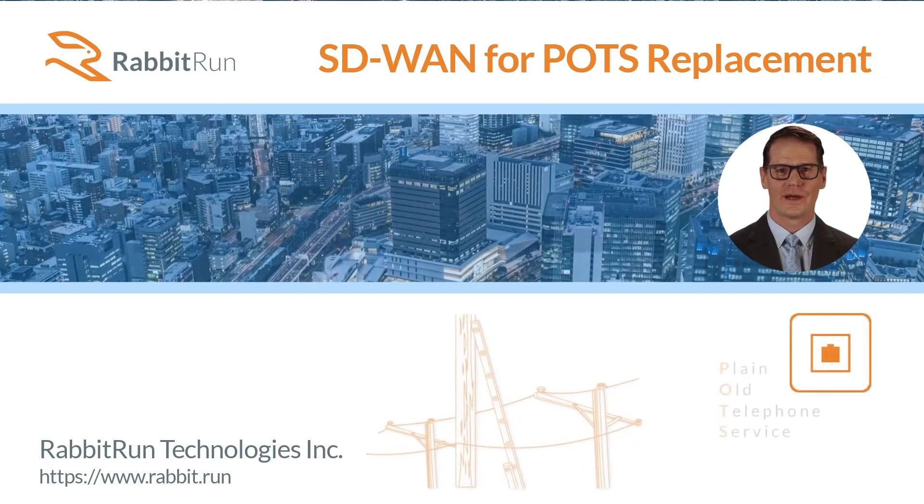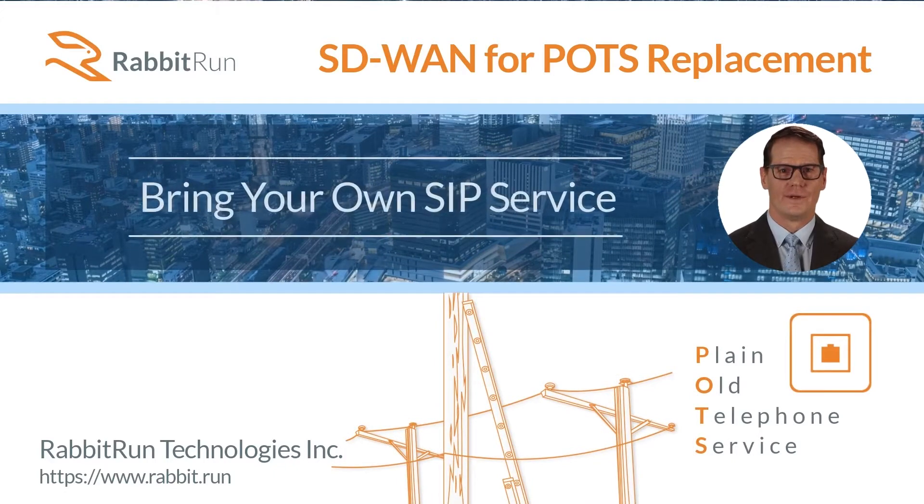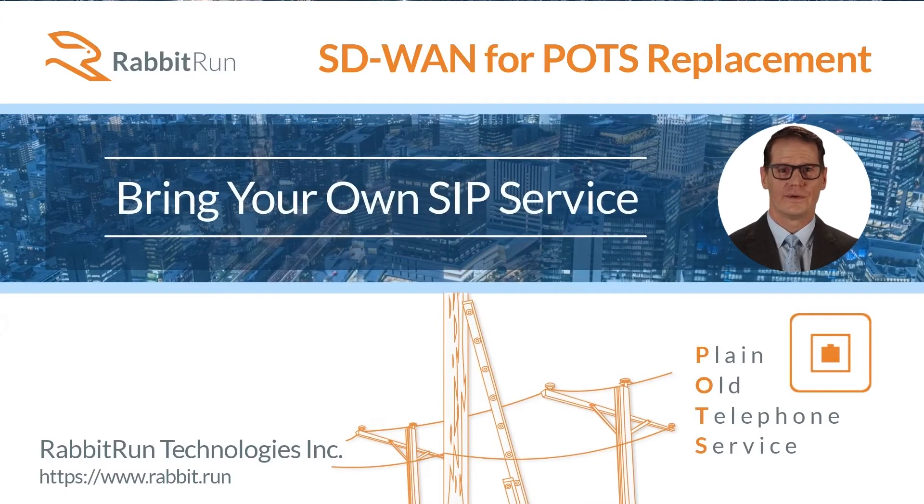Introducing Rabbit Run Technology's Copper POTS replacement solution, offering voice-over IP resellers the ability to bring your own SIP service.